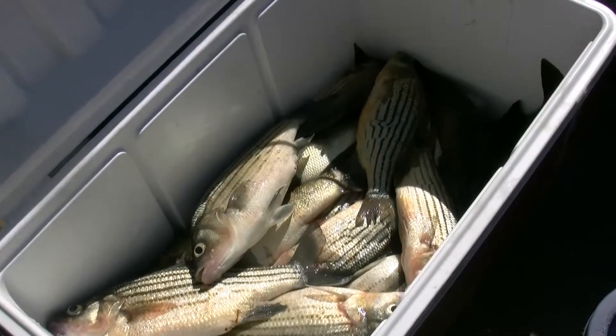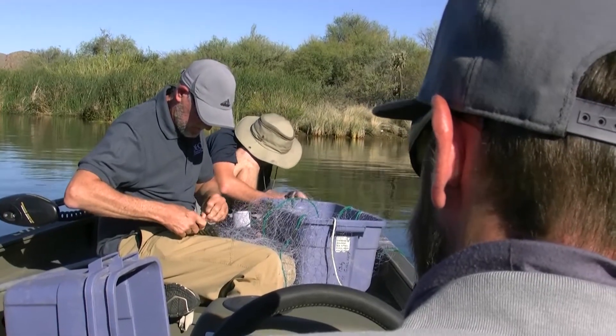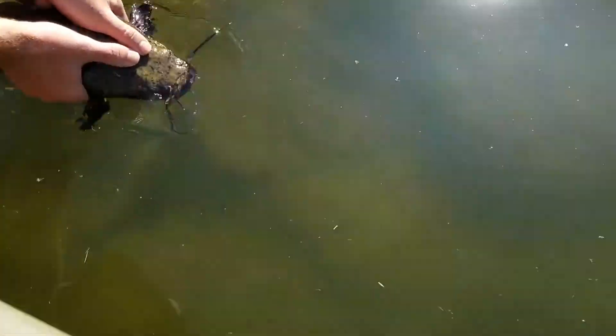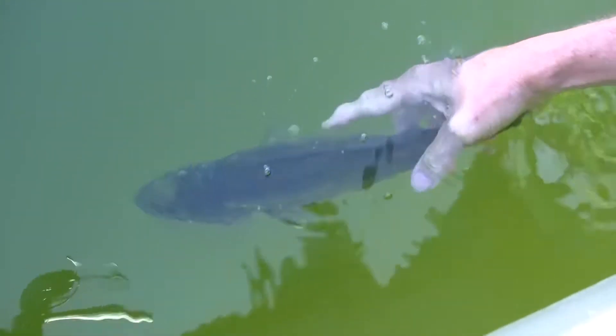If we've got more than five of what we need, we'd like to make sure that we get the live ones back into the water as soon as we practically can. Make sure that if he's alive, I want him to start swimming again.